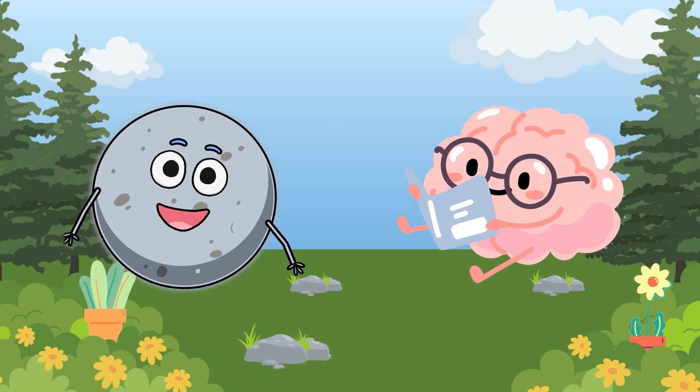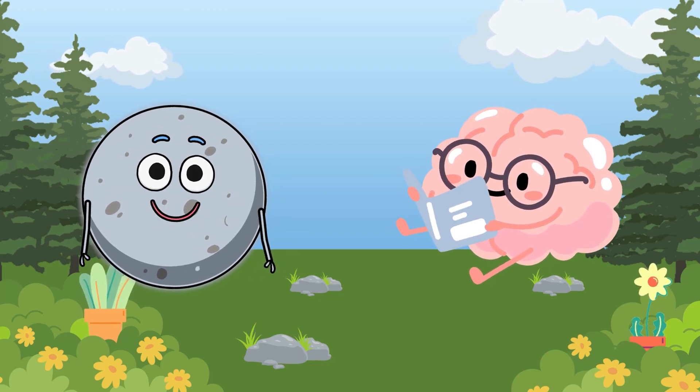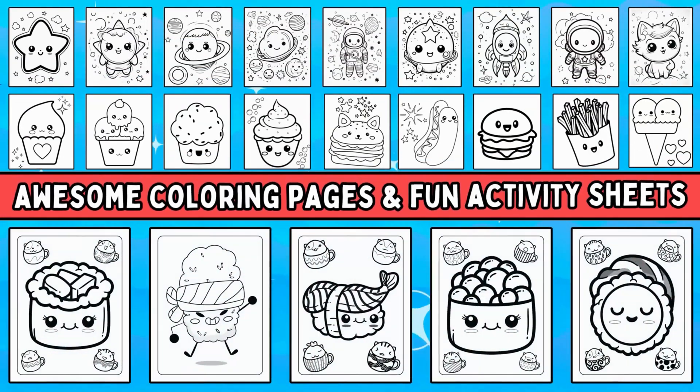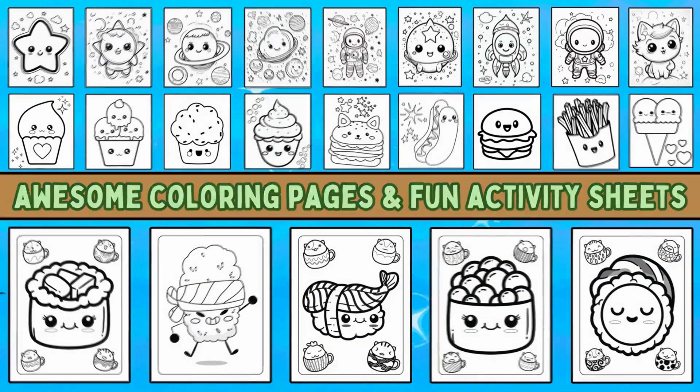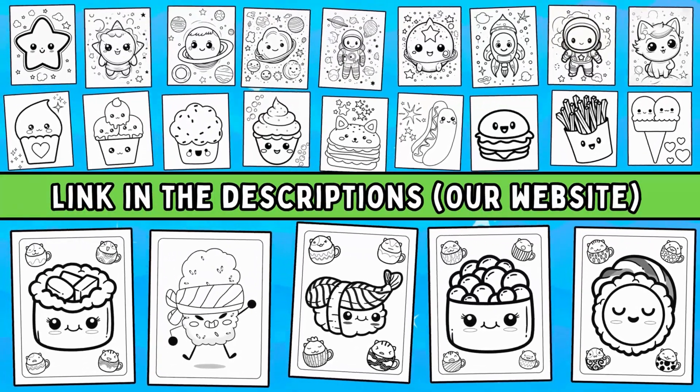Did you enjoy learning about these natural phenomena on our brain adventure? We have a whole bunch of awesome coloring pages and fun activity sheets just waiting for you. Check the link in the description. Until next time, see ya!